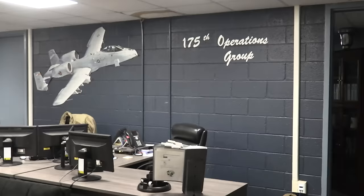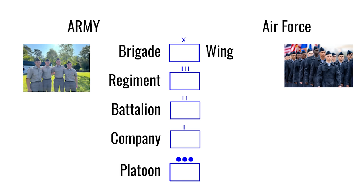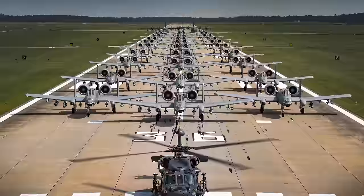It all starts with the wing — after all, no wing, no planes, no flyover. Quick note: you know how the Army has brigades, regiments, battalions, companies, and platoons? Well, the Air Force has wings, groups, squadrons, and flights. The wing is kind of like a brigade and contains multiple groups, which act like army or Marine Corps battalions. Each group does one specific thing. Think of the group as like a battalion, the squadron as like a company, and a flight as like a platoon.